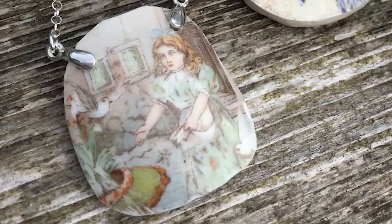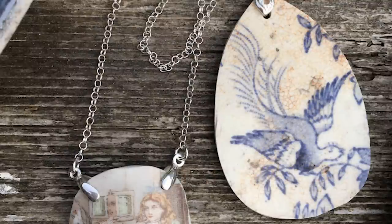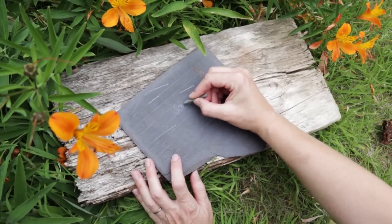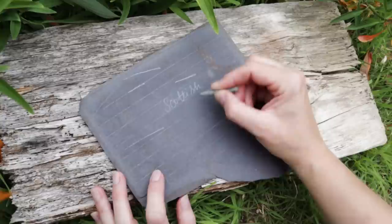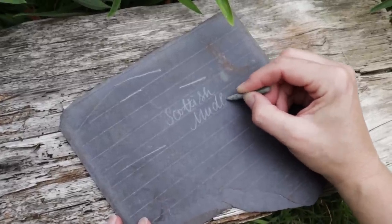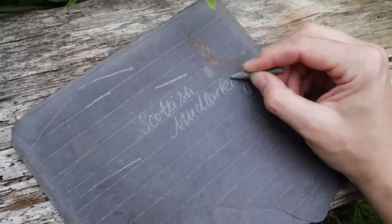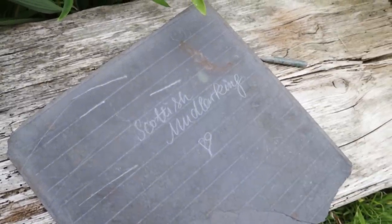We hope you enjoyed this wee shorter installment of Scottish Mudlarking on Sunday. Please do check out Crafting with Scottish Mudlark if you want to see Nicole shape and make those lovely pieces of pottery into jewelry. Thank you so much for watching, liking, and commenting — if you haven't subscribed to the channel yet, please do. Huge thanks to everyone who's helped support this channel through Etsy and Ko-fi — that makes a world of difference to us. We'll see you next time!